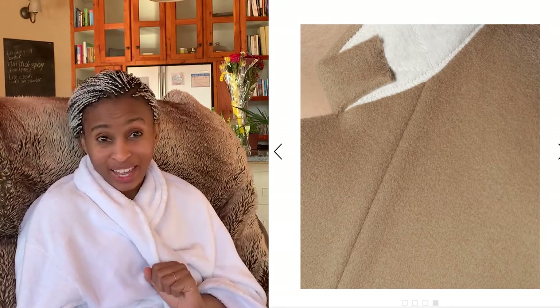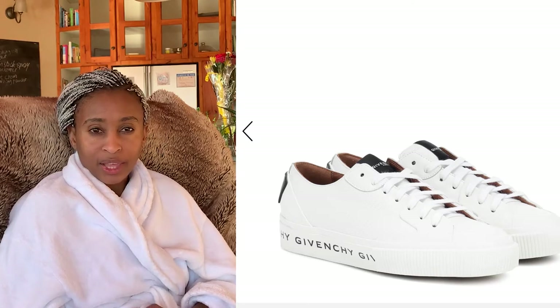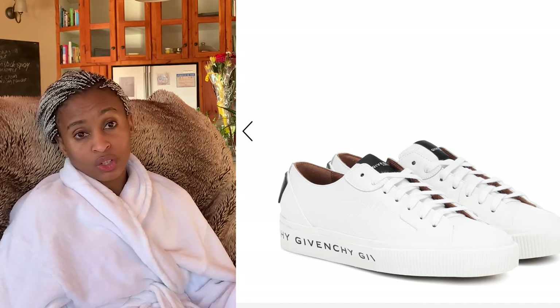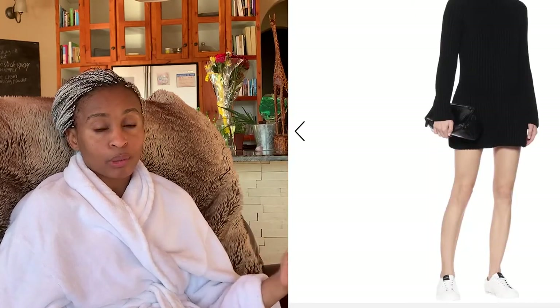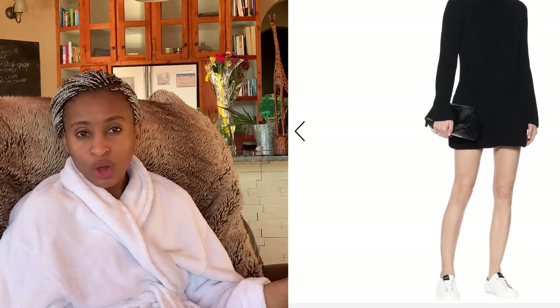The next thing on my list that I absolutely love is obviously going to be a pair of sneakers. I love these Givenchy — I think they're just so simple, it's like an understated elegance. And the logo is visible for that added flex. I love the way they've styled them with a very simple woolen dress, sneakers, and a clutch purse — you're good to go.